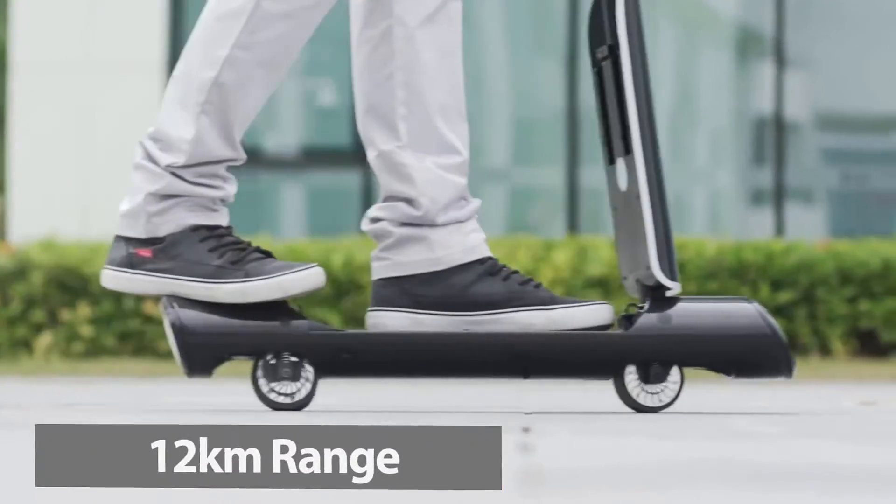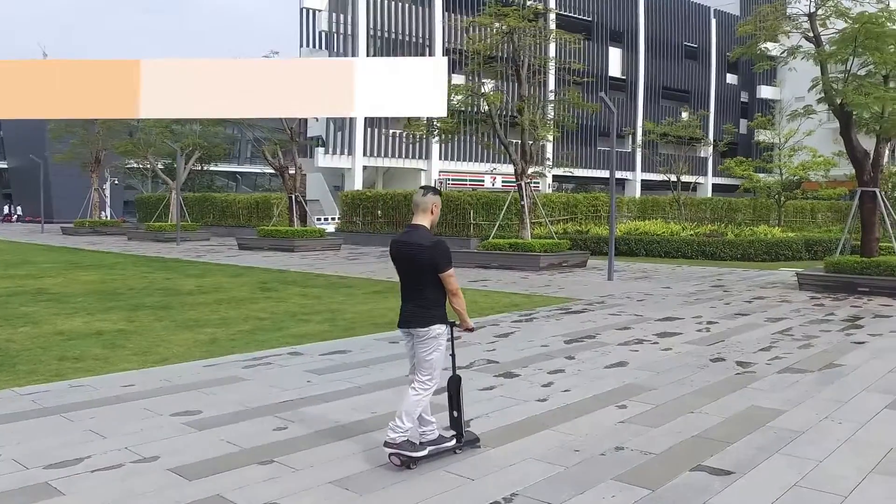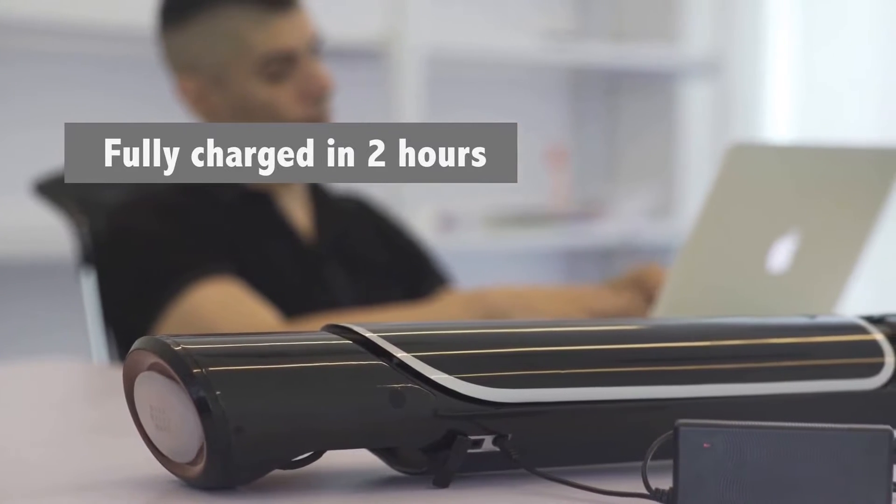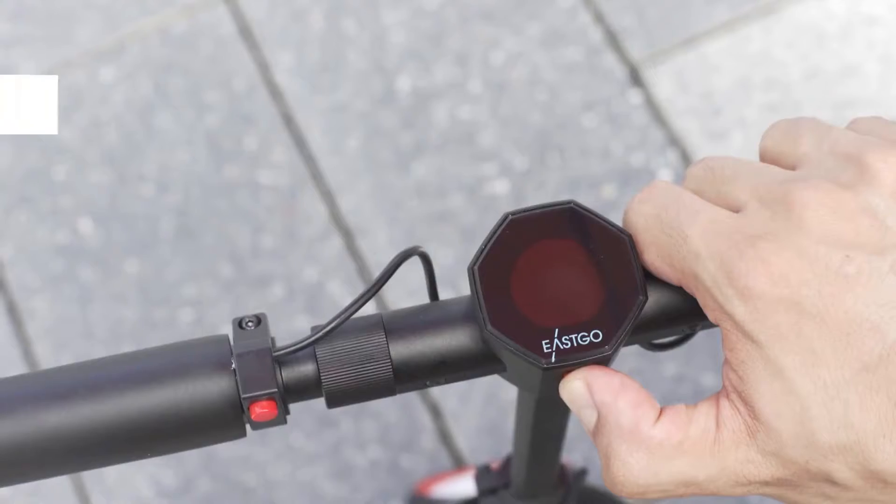It has a 7.4-mile range and a peak speed of 10 mph. A full charge takes 2 hours, with a suggested retail price of $500.